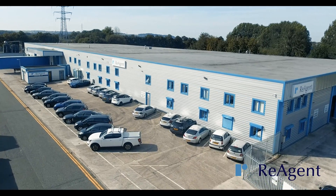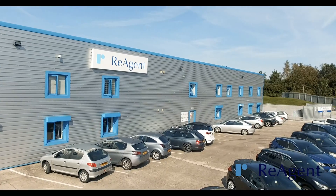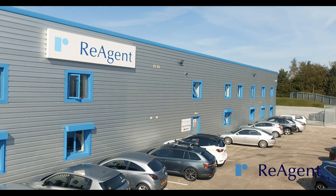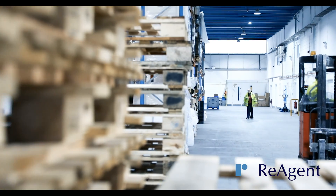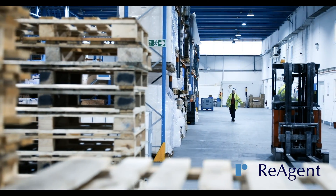If you're looking for a chemical manufacturing company that will not only blend, package, and label your products to the highest quality standard, but will also work as an extension of your team and support you with technical advice and industry expertise, contact us today to discuss your requirements.